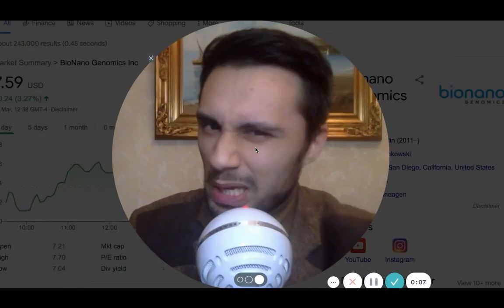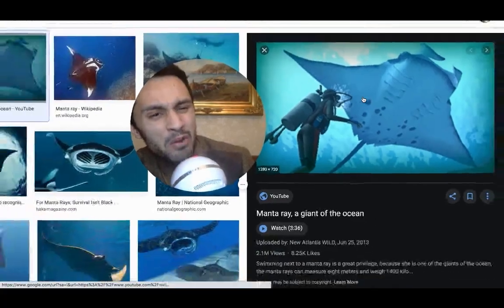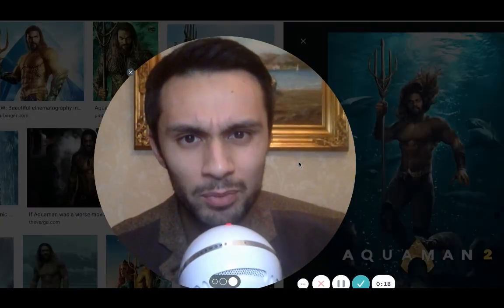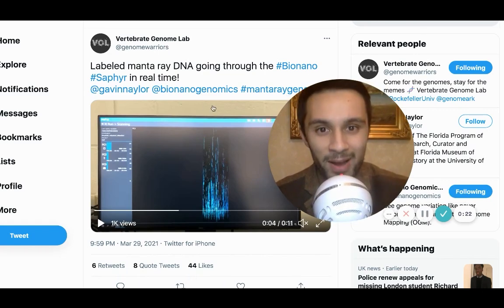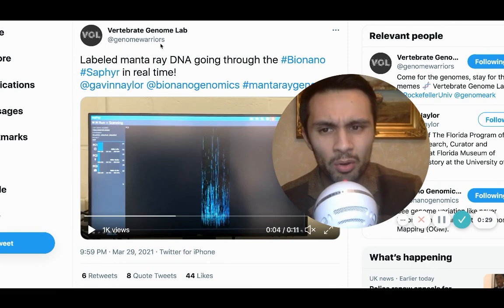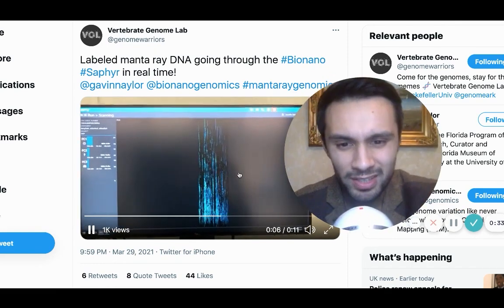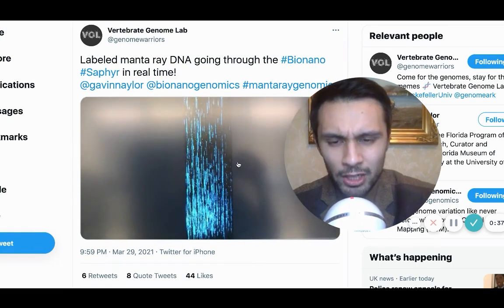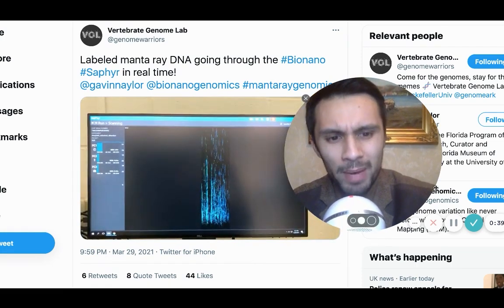MrInvestorLot, welcome back to the channel. Free the manta rays — Aquaman wants them back. But we haven't kidnapped them; we have, however, mapped them out. Yes, these guys at the Vertebrate Genome Lab, known as the Genome Warriors on Twitter, have posted this very interesting video which shows us the Sapphire system live in action mapping out the genome of a manta ray.